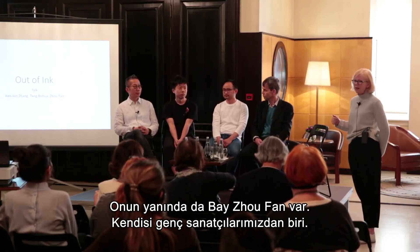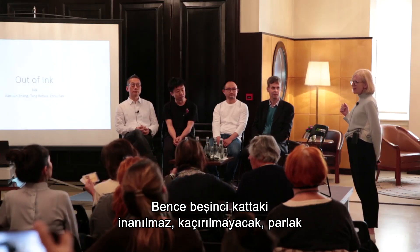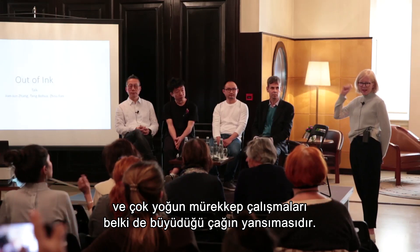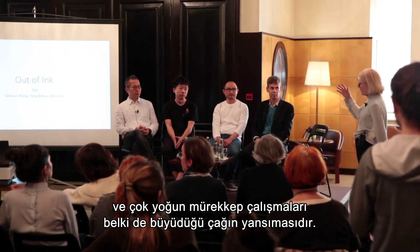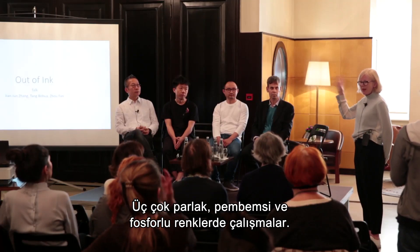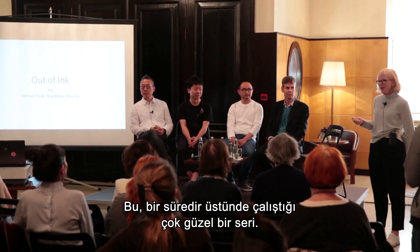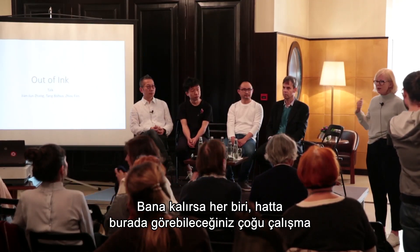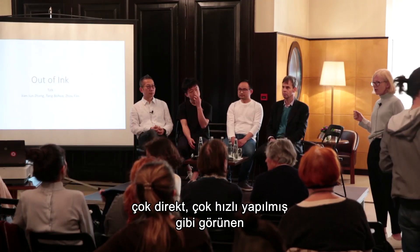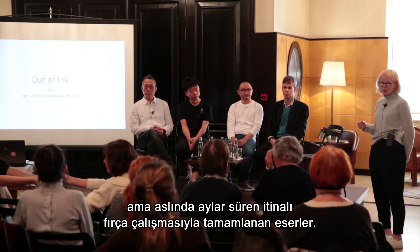Next to him we have Mr. Joe Fan, who's one of our youngest artists. It's a reflection of the age he grew up in that he has this incredible, unmissable, bright, very detailed, intense ink works on the fifth floor — the three very bright pinkish and day-glo color works. This is a very beautiful series that he's been working on, each one looking like it should be done straightforward and fast, but actually takes months and months of painstaking brushwork to complete.